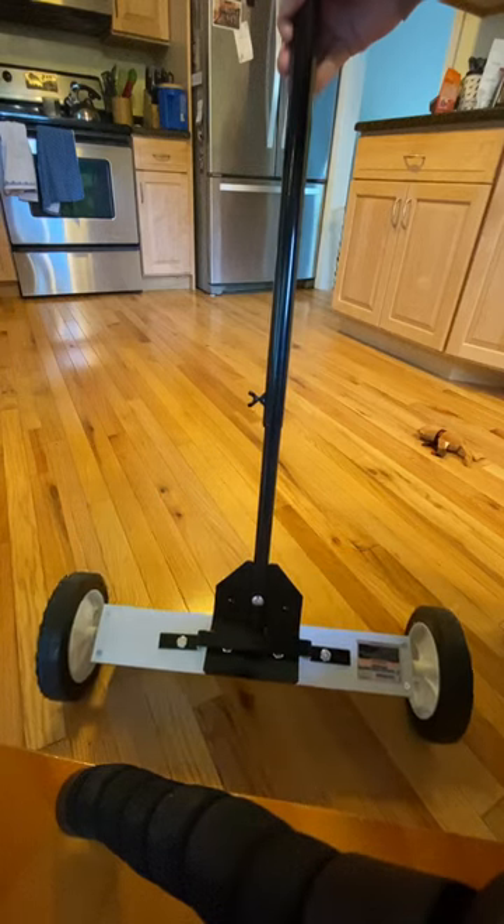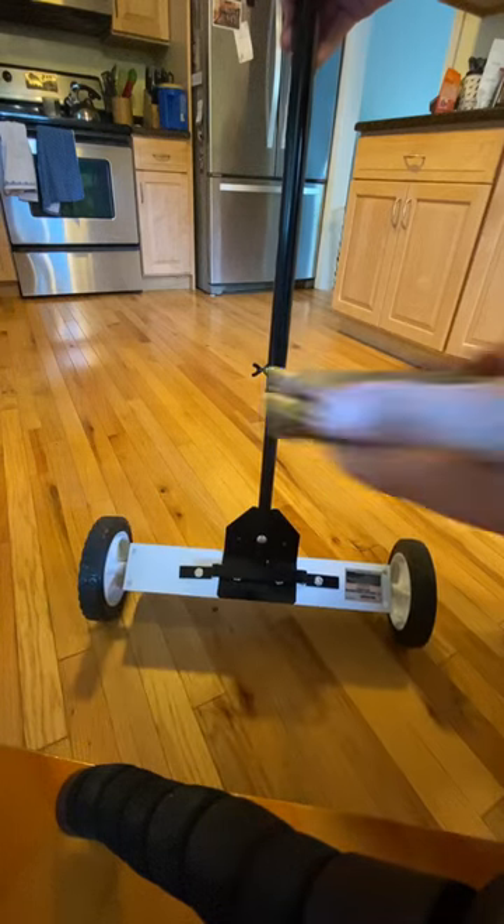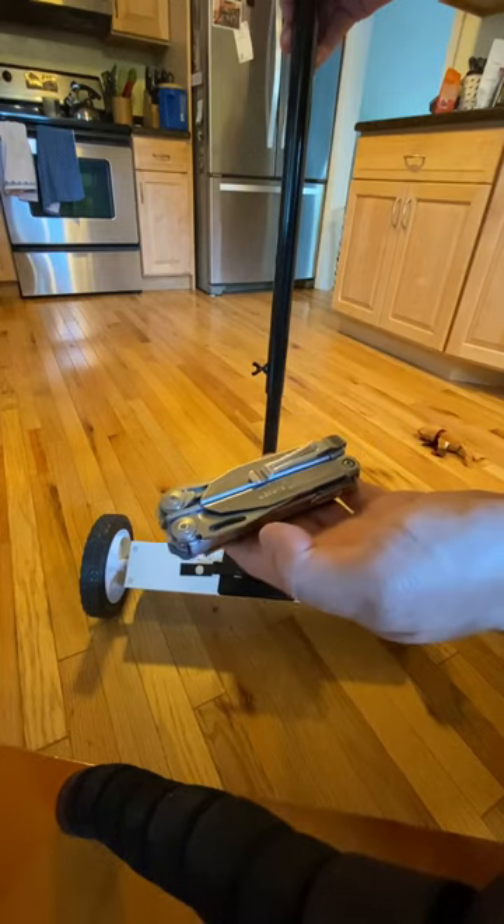Here's the Harbor Freight magnetic floor sweeper. And here's the Leatherman Surge, which weighs over 14 ounces.